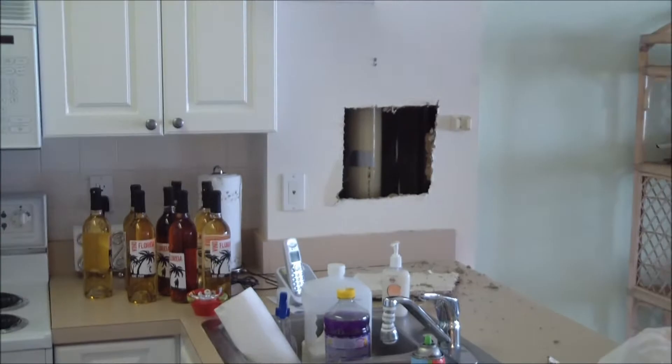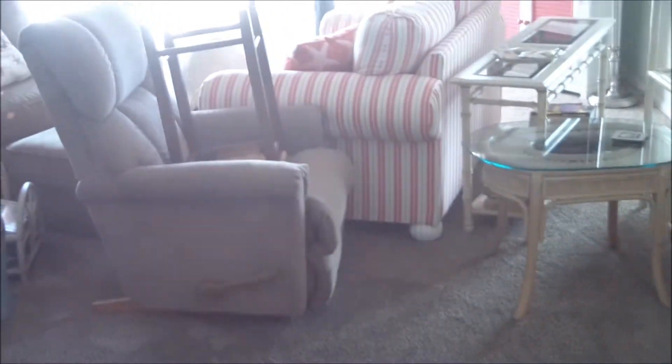We're going to take the cake plates out there again. They cut the wall open looking for the leak. The entire living room is very wet, soaked — this whole room is soaked all the way across.